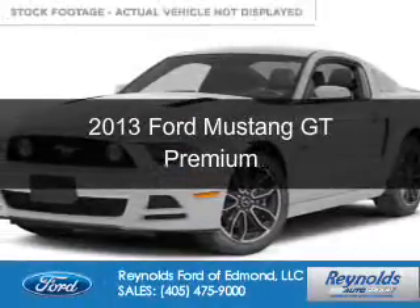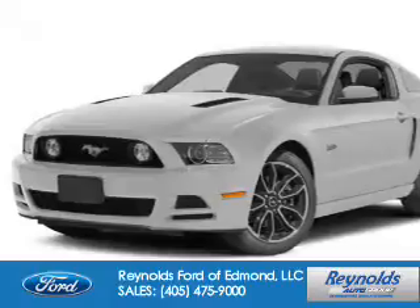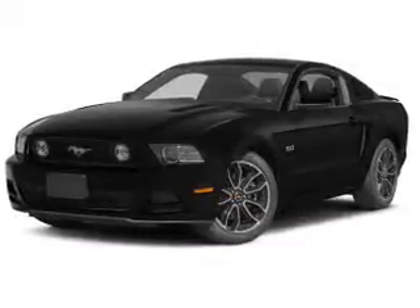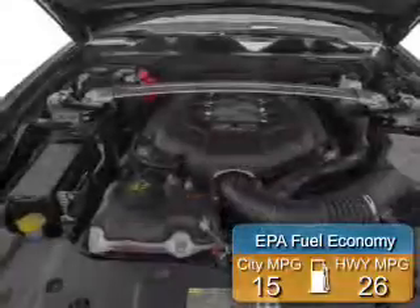This is a used 2013 Ford Mustang. It's powered by rear-wheel drive, a 5-liter, 8-cylinder engine. Great fuel efficiency saves you money by requiring fewer trips to the gas station.